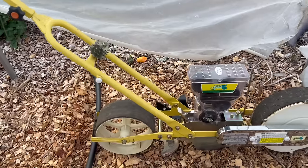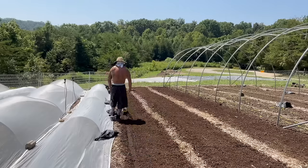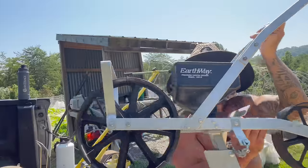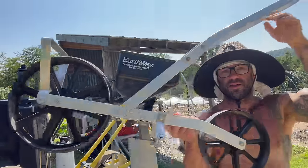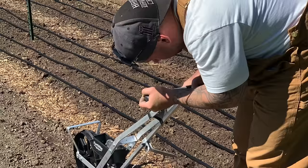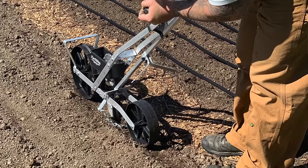This is the Jang seeder and this is my main planting tool for direct seeding crops, although I also use an Earthway seeder. The Earthway seeder costs like $120 or something like that; the Jang seeder costs like $800, especially when you get into spending money on the extra seed rollers. So I used the Earthway seeder at first with great success.